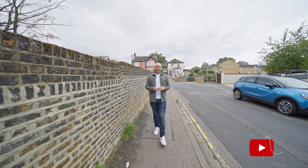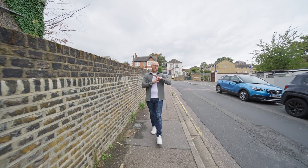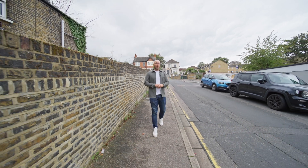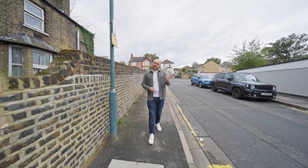So today we're in Dartford and I'm here to show you this one-bedroom ground-floor flat that comes with a fantastically sized garden, located on Highfield Road, which is less than a 10-minute walk to Dartford station and less than 10 minutes from all your shops in the town centre. Let's show you around.